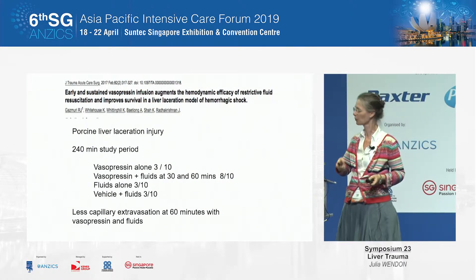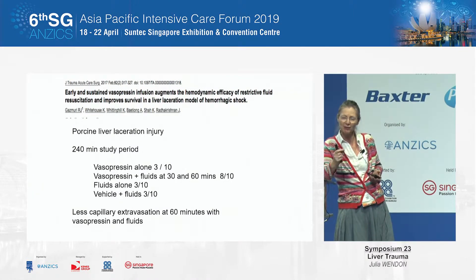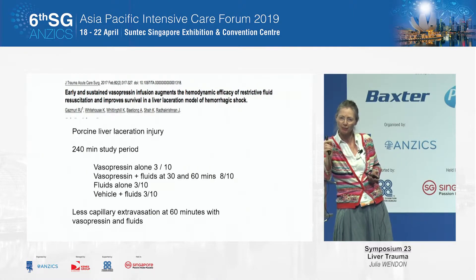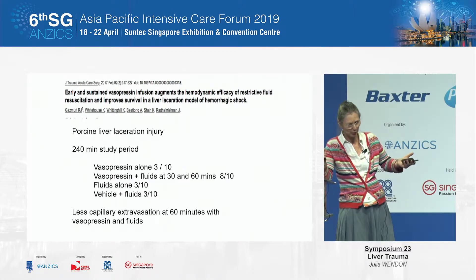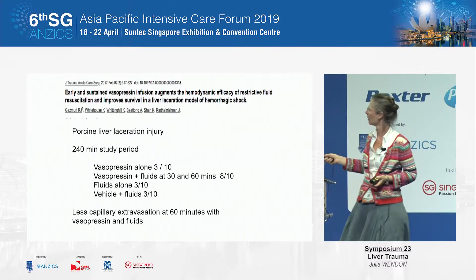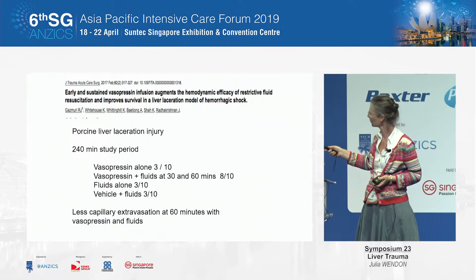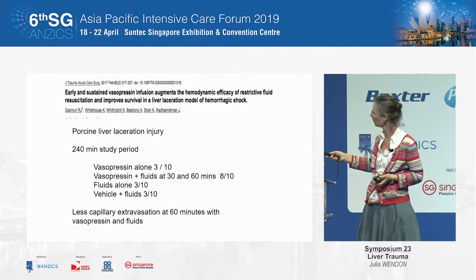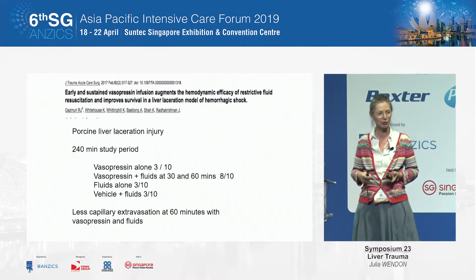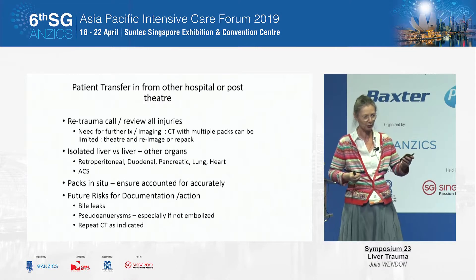What sort of vasopressor should we be using? This is really quite nice animal data showing the benefit of a little bit of everything. In porcine liver injury: vasopressors alone — significant mortality; vasopressors and fluid — much improved mortality; fluids alone — significant mortality; vehicle and fluids — significant mortality. So that combination of vasoconstriction and fluids is probably your optimal management.